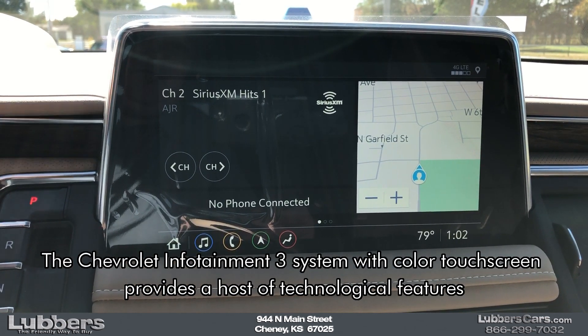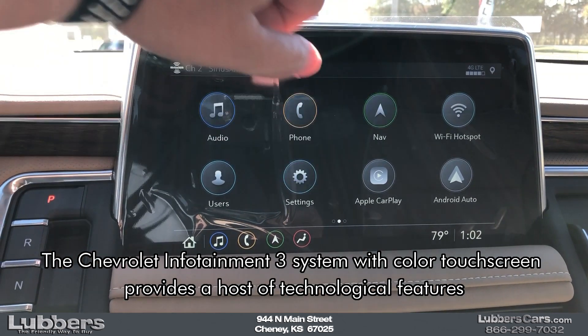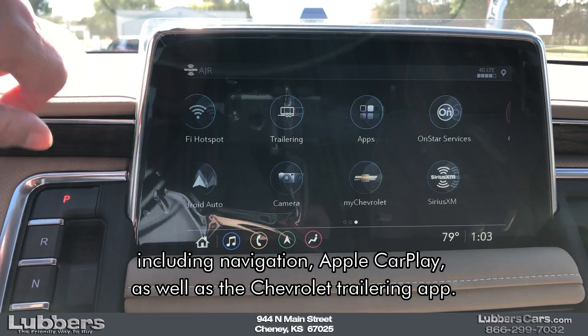The Chevrolet Infotainment 3 system with color touch screen provides a host of technological features, including navigation, Apple CarPlay, as well as the Chevrolet Trailering app.